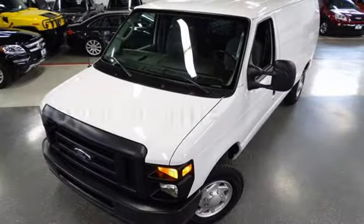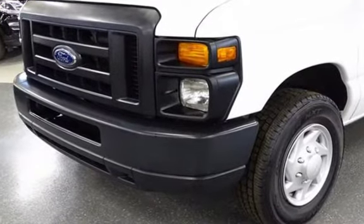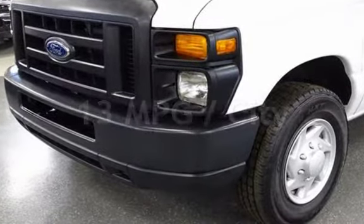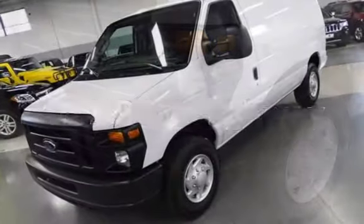This Ford has less than 97,000 miles on the odometer. Estimated fuel economy for this vehicle is 13 miles per gallon in the city, and 16 miles per gallon on the highway.